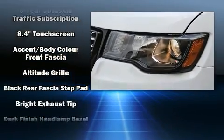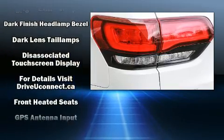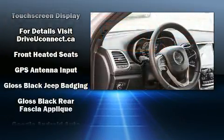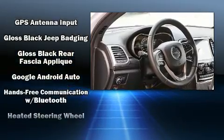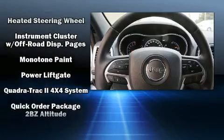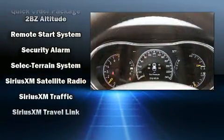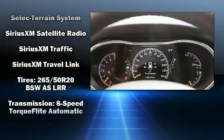Jeep ensures the safety and security of its passengers with equipment such as head curtain airbags, front and side impact airbags, traction control, brake assist, anti-whiplash front head restraints, a panic alarm, and four-wheel disc brakes with ABS.